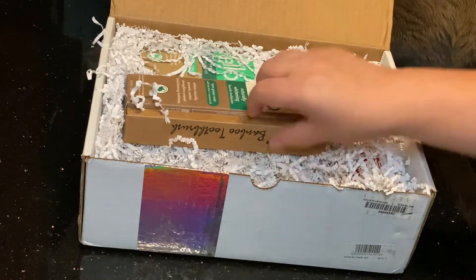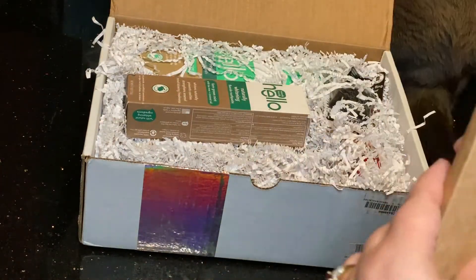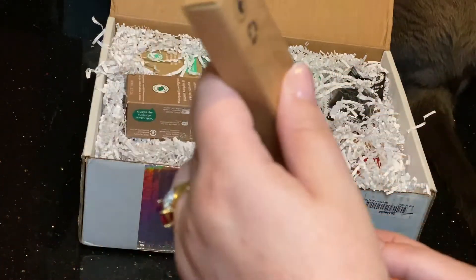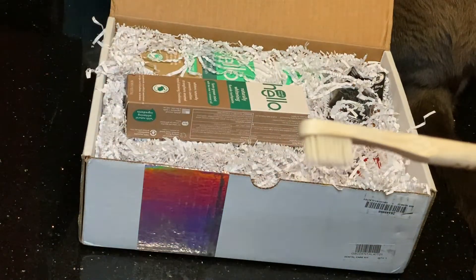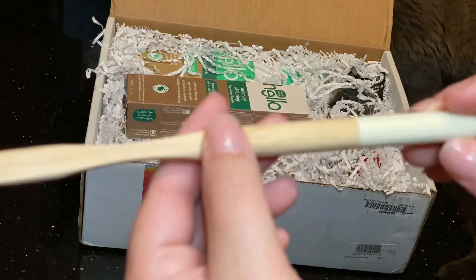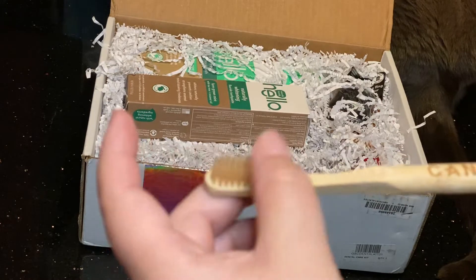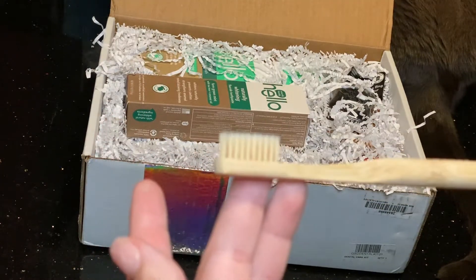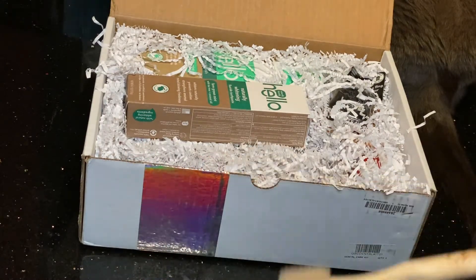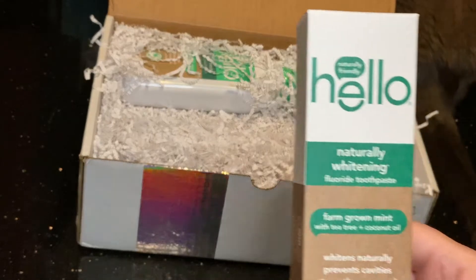The next thing is the bamboo toothbrush. I think if you go into the Candid Co offices they give you one of these. I've never seen one of these in the flesh before, just pictures. It's very solid, it's 100% bamboo, and the bristles are nice and soft — definitely a soft brush, so if you're into a medium brush this may not work for you.